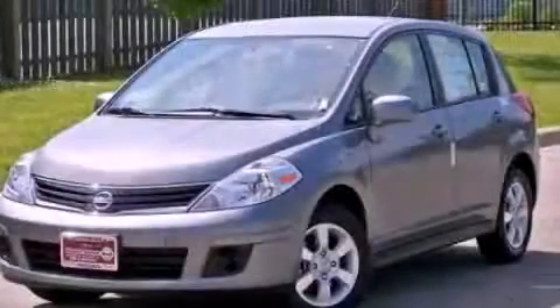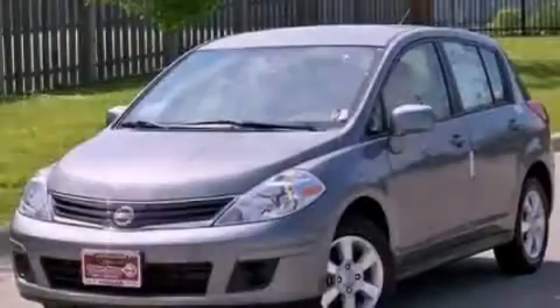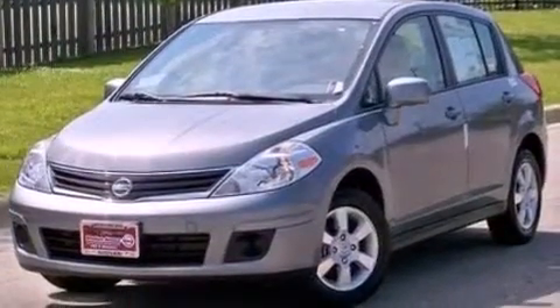This is a brand-new 2012 Nissan Versa. It features a 1.8-liter four-cylinder engine and an automatic transmission.